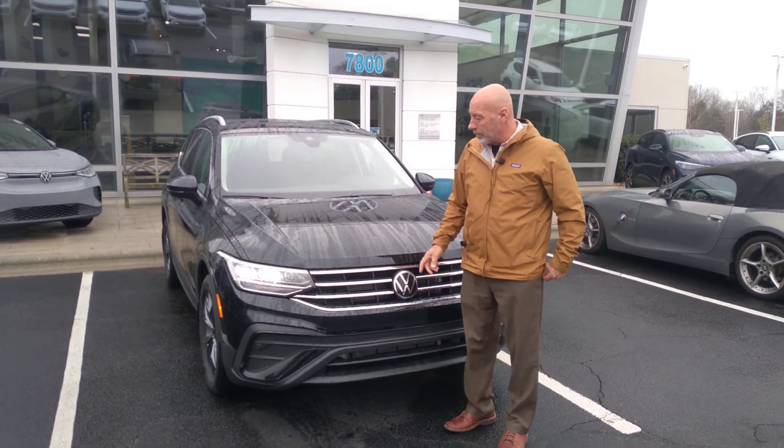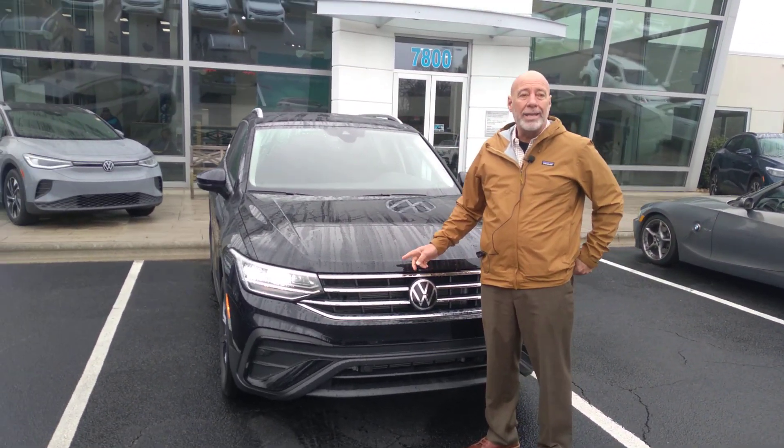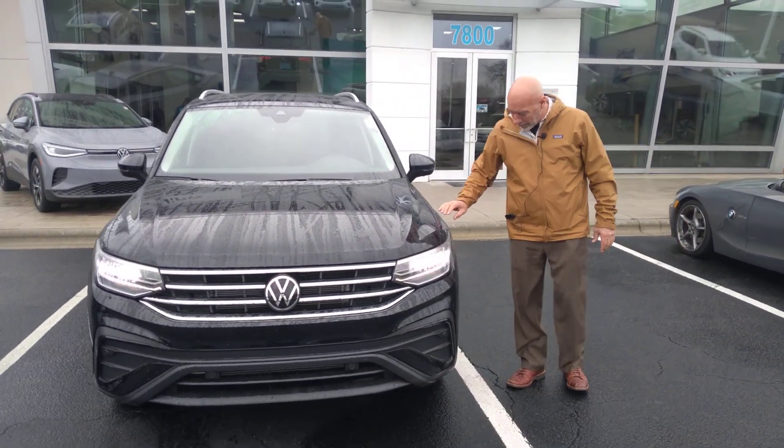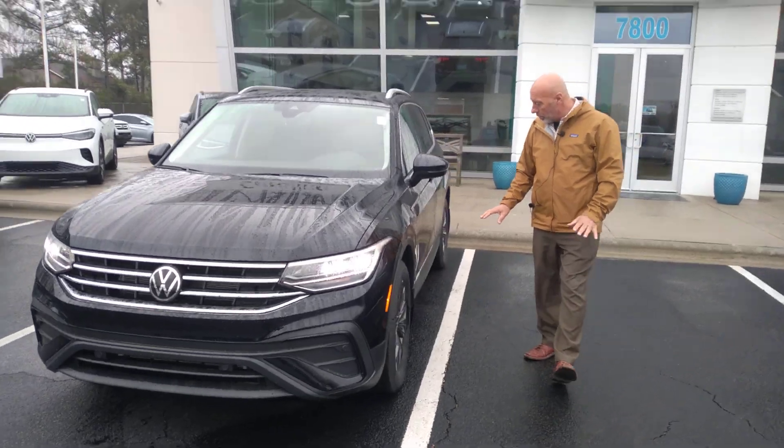This is the Krega Carolina Volkswagen. This is the 2023 Tiguan that you inquired about. Really sharp in black — the color black is really nice on all cars, it's a really good color.